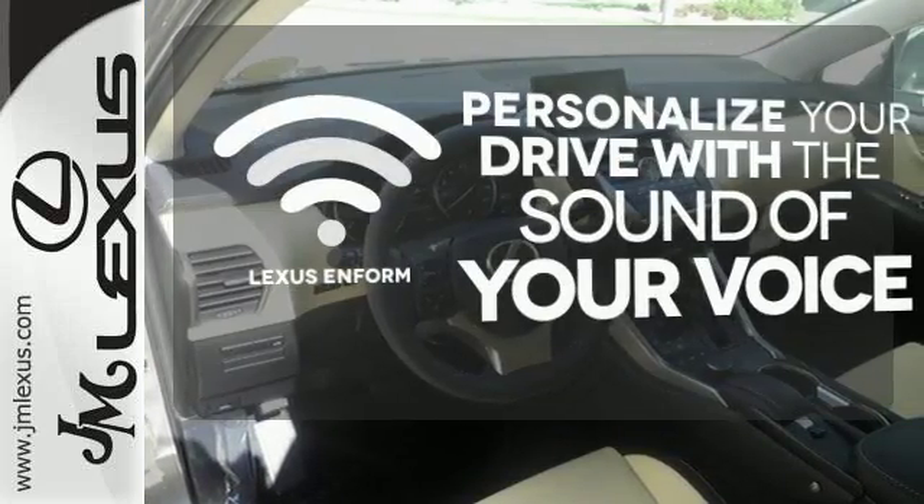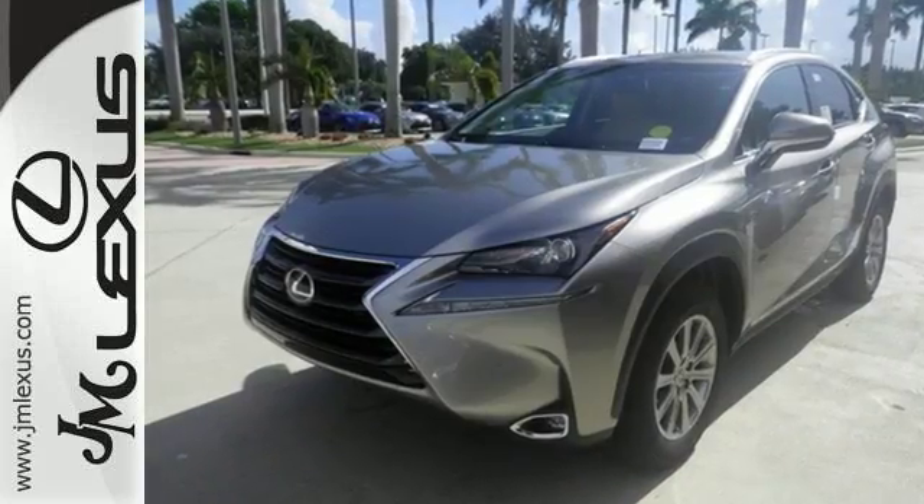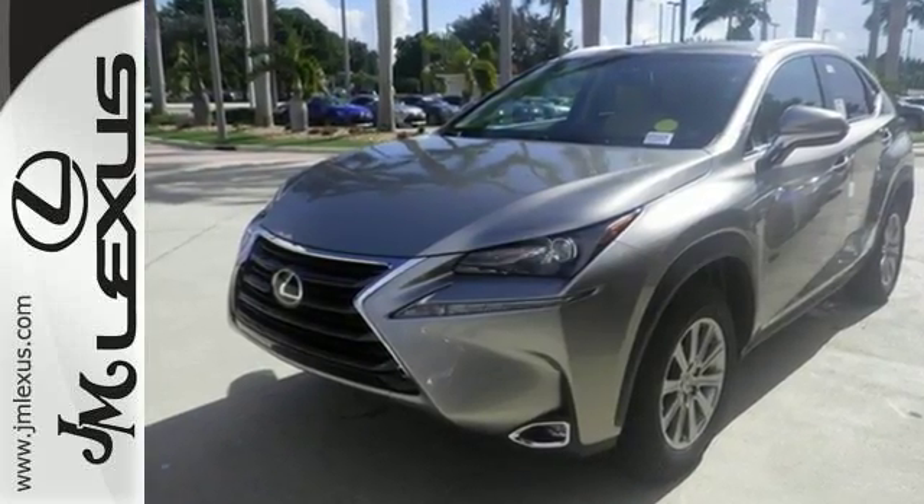Personalize your drive with voice-activated Lexus Enform. Fired up, tenacious and beautiful inside and out.